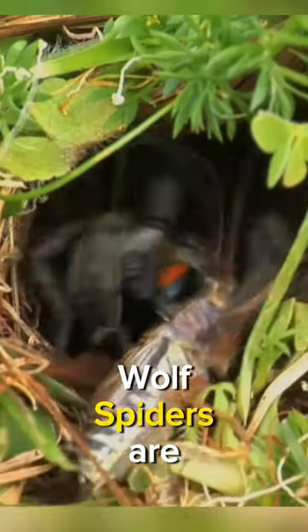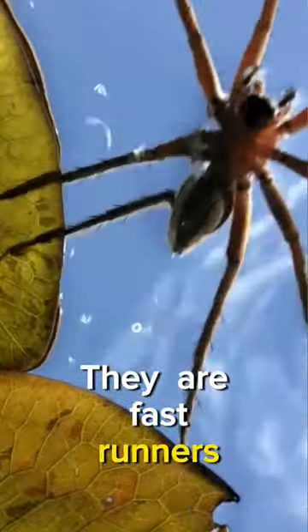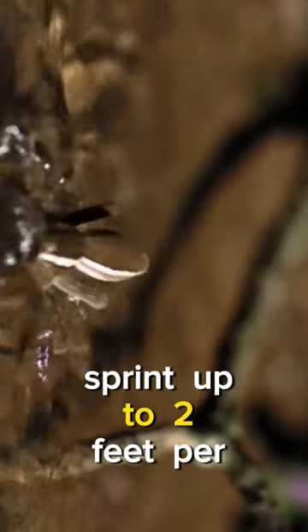Wolf spiders were named by researchers due to their supposed hunting behavior. They are powerful hunters, chasing their prey, and are fast runners — some species can sprint up to 2 feet per second.